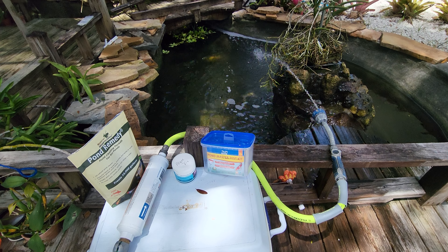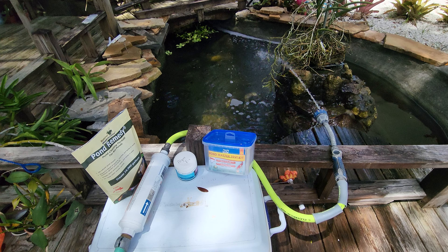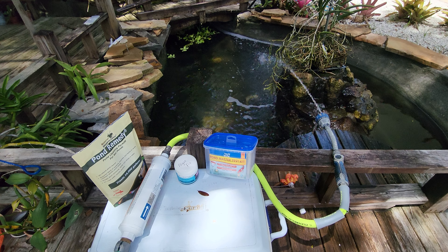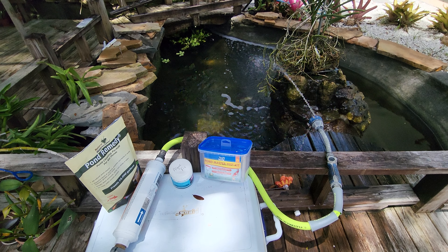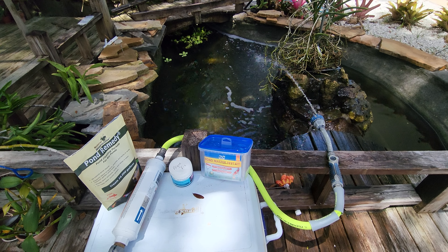Another beautiful day at the pond and another how-to video. This time it's going to be quick. I put some chemicals in the pond today for algae fix. So as you can see, I've got the water running so it oxygenates so the fish don't have any issues.